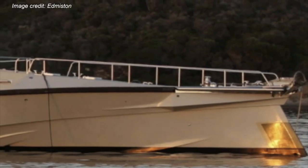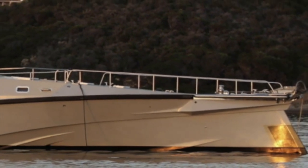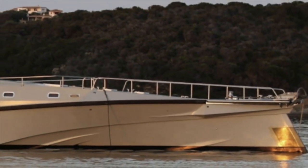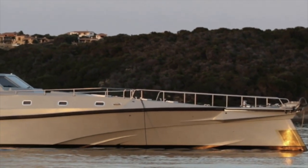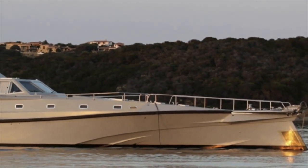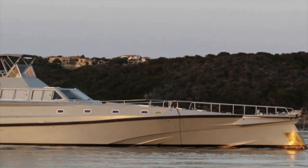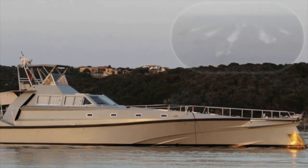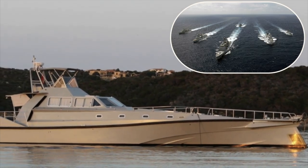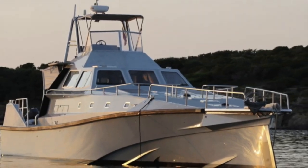When you first lay eyes on this striking vessel, you would be forgiven for thinking that she is a commercial boat, or that she belongs to the security services. The colour of her hull and superstructure, and the overall general appearance of this boat, mean that it would not look out of place amongst the flotilla of NATO ships crossing the Atlantic. But she is, in fact, a private yacht.